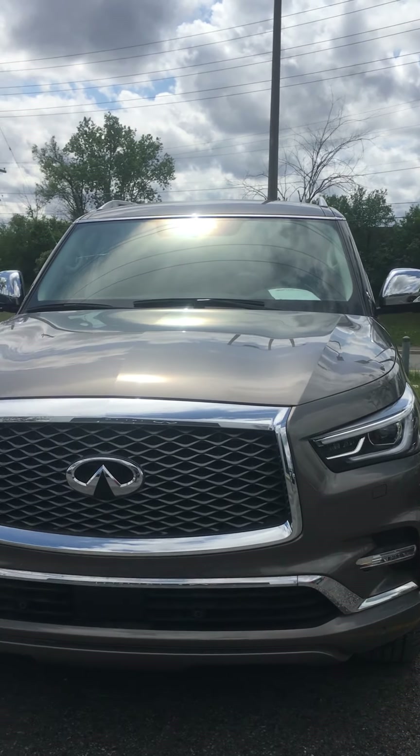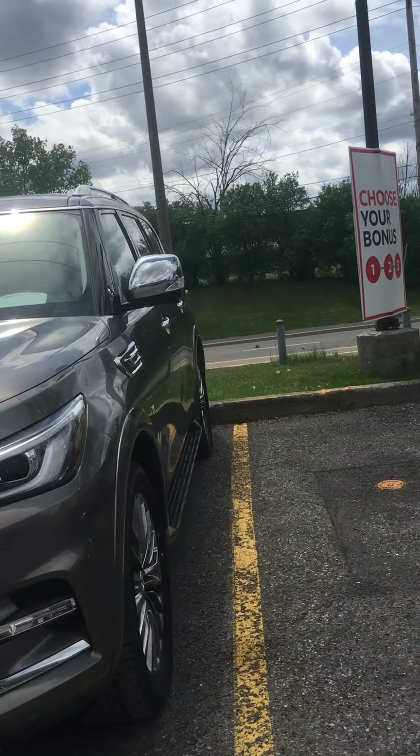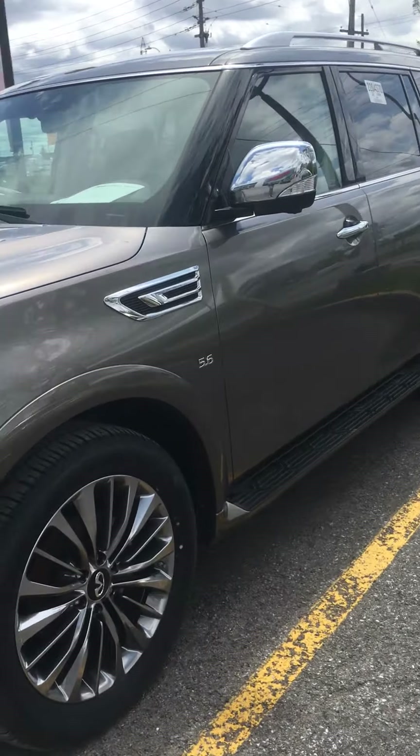So front, back, and underneath both mirrors — you're actually gonna have a 360 view. It's gonna give you a bird's eye view of the vehicle.